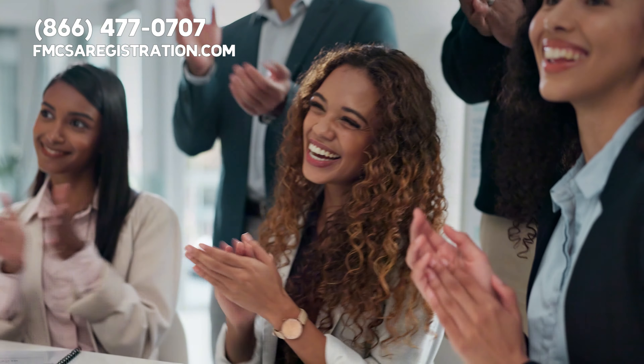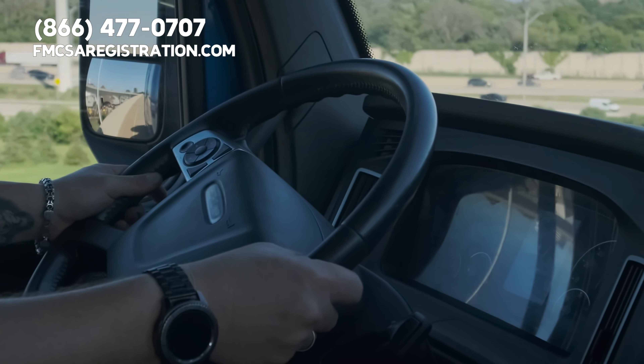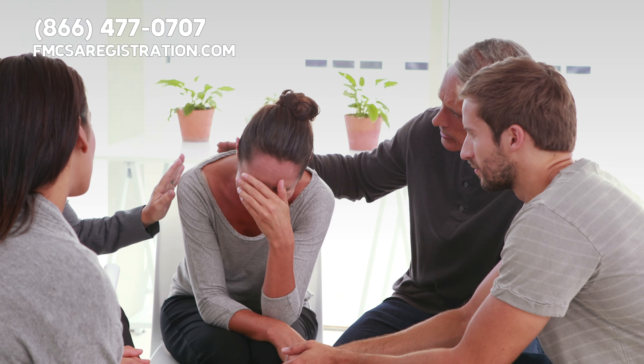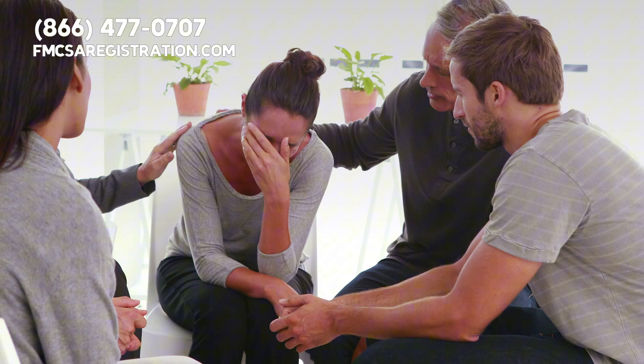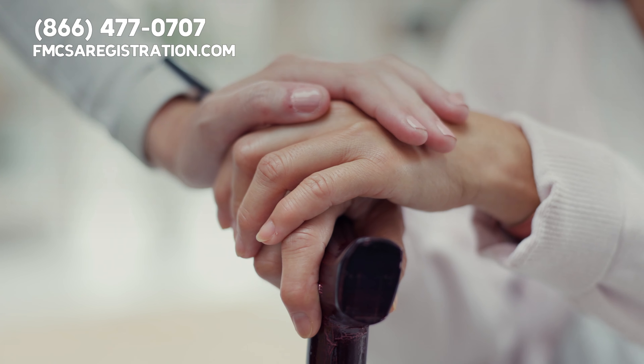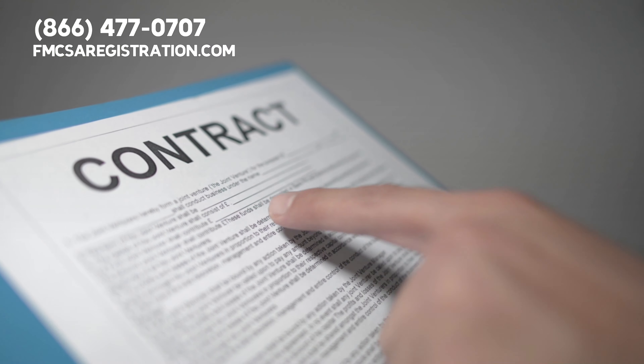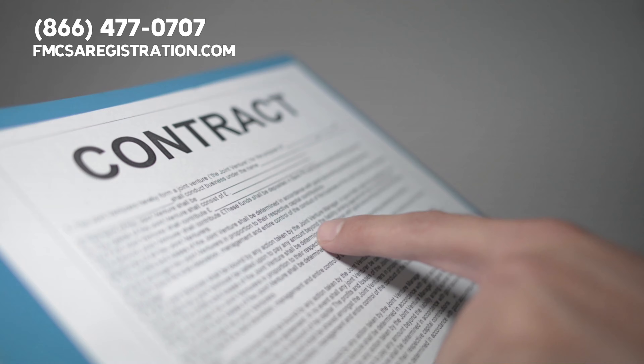Let's congratulate all the drivers out there who excel at driving but might need a bit of help with the business side of things. You're not alone. Many drivers find it tricky to navigate the complexities of lease agreements, but don't worry, we're here to help. Today's focus is on lease agreements, particularly the written lease requirements you need to watch out for.